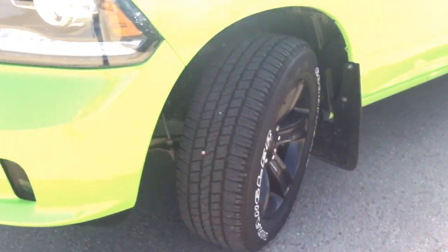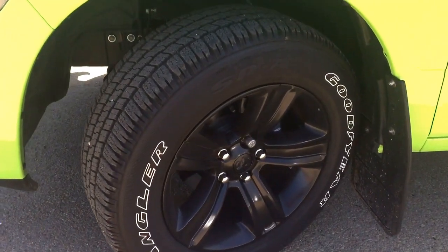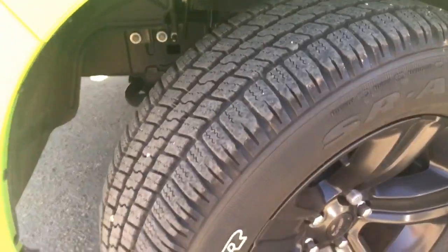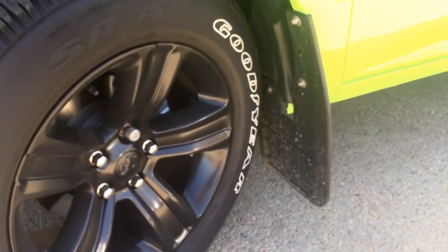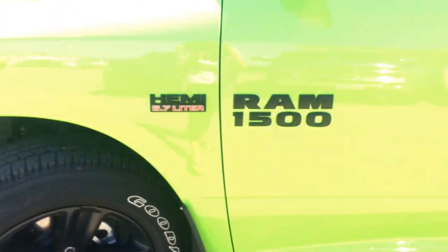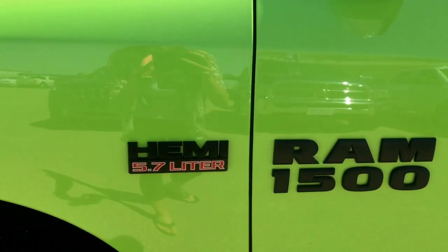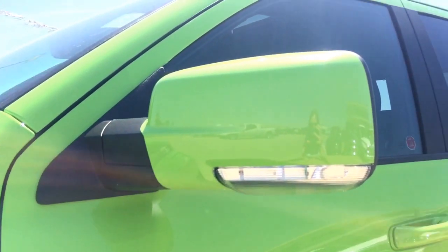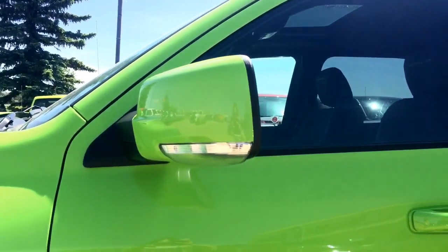Coming around this side, you are going to be riding on 20-inch blacked out aluminum alloy wheels with a set of Goodyear Wrangler SRA tires with plenty of tread on them. You also have mud flaps on all four corners and disc brakes on all four wheels. Coming up, you have blacked out badges on the side — your Hemi 5.7 liter and your Ram 1500 — and power folding mirrors with your side signal indicator light.